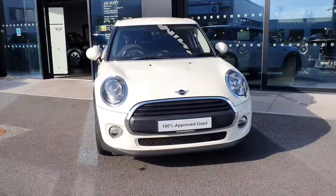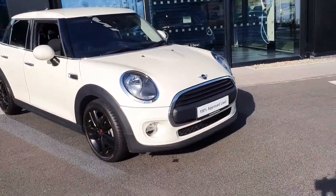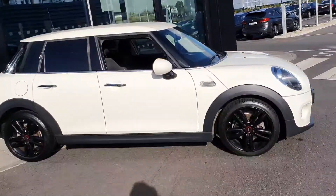You can see there you have your LED headlights and spotlights, John Cooper Works black alloy wheels, and matching mirror caps on the car as well.